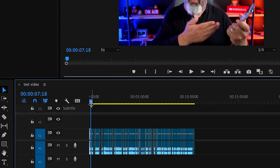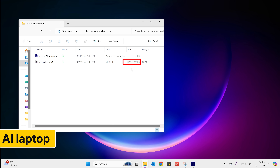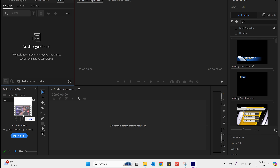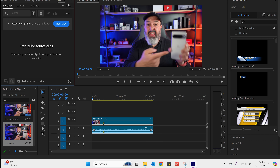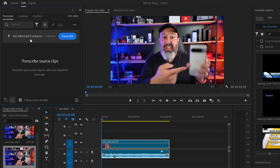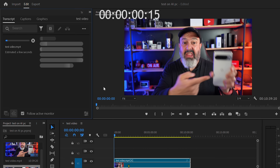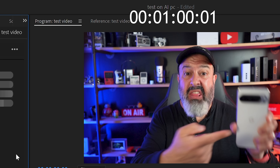Time to run the same two tests on the AI PC. Same 2.1 GB file, same Premiere Pro setup, dragged onto the timeline — apples to apples. First test: audio-to-text transcription. Remember the standard PC took 1 minute 30. The AI PC shaved a full 30 seconds off, completing that AI task noticeably faster.